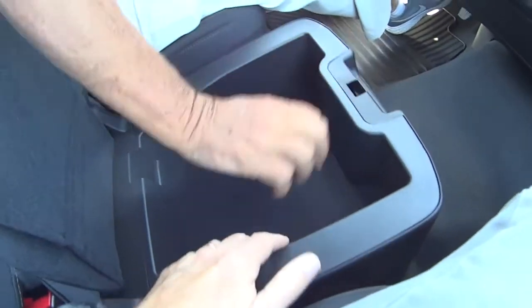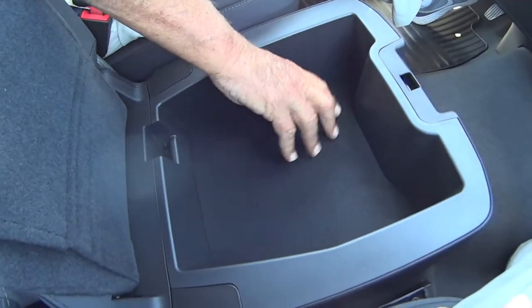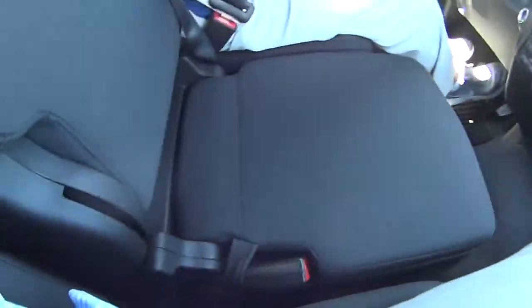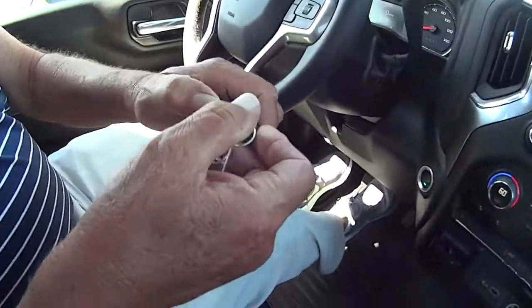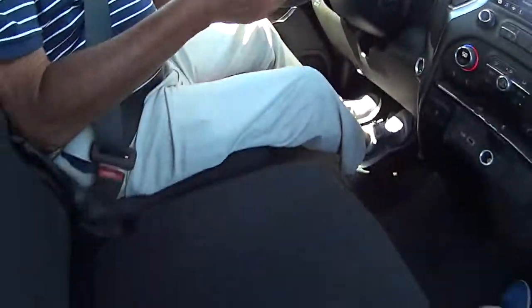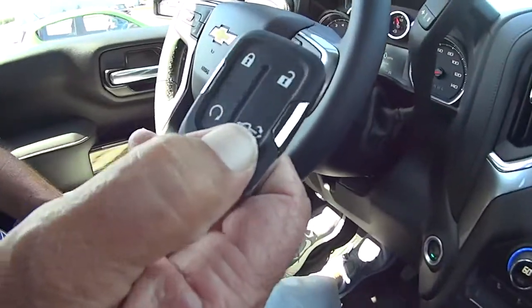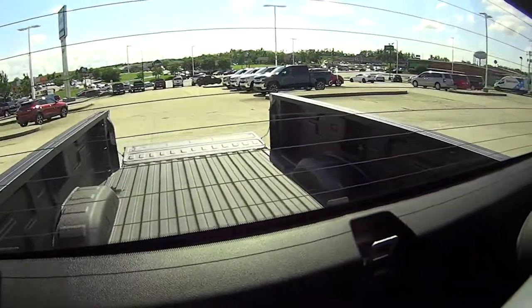Has this got storage too? It does. This is a lockable box — a lockable box. A lot of people that carry a pistol can just put it right in there, or lock whatever you want. It locks with the key, which on this one is right here in the fob. So you lock it right there. Sweet. And this one does have remote start. There's a button back here that puts the tailgate down. There it goes. Nice.